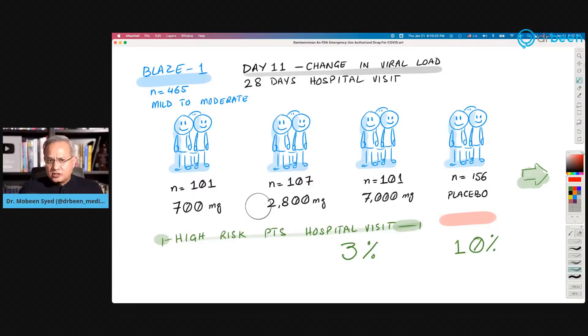Even so, the drug got approved. At day 11, viral load difference between BAM-Lanivimab and placebo was no difference. However, hospitalizations within 28 days of the dose: 3% in the high-risk group receiving the drug versus 10% in placebo. That is the basic effect — that difference is the basis on which this drug was approved.